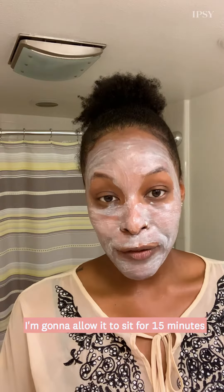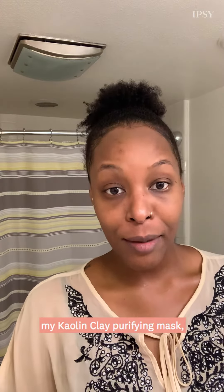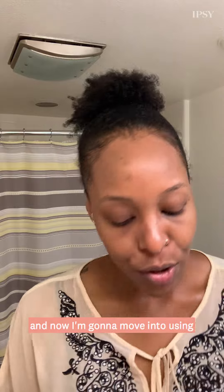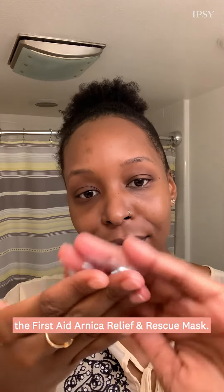Once that is fully applied, I'm going to allow it to sit for 15 minutes and then we will wash off and go to the next step. I have just washed off my kaolin clay purifying mask, and now I'm going to move into using the First Aid Arnica Relief and Rescue mask.